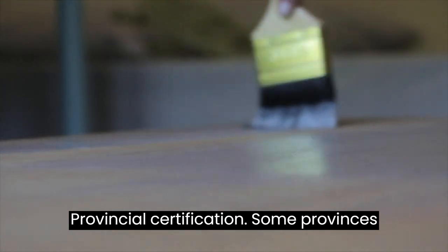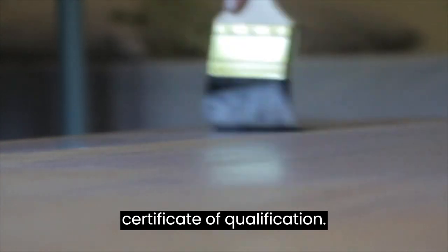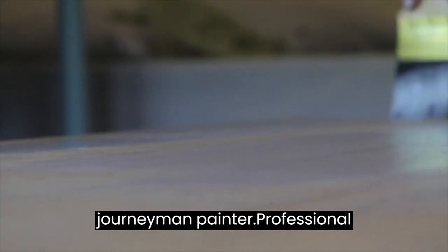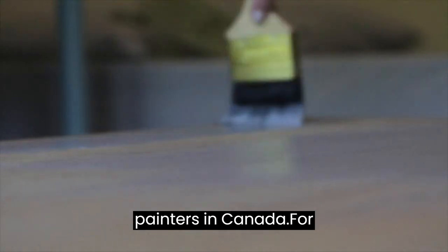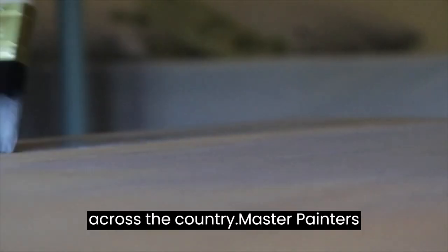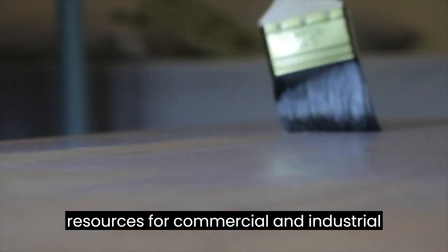Provincial certification: some provinces have their own certification programs for painters. For example, in British Columbia, the Industry Training Authority (ITA) offers a painter and decorator apprenticeship program, with completion leading to a certificate of qualification. In Ontario, the Ontario College of Trades oversees the painter trade, and completion of an apprenticeship and successful examination can result in a certificate of qualification as a journeyman painter. Professional associations such as the Painting Contractors Association (PCA) Canada offer resources, training, and networking opportunities. The Master Painters Institute (MPI) provides education, certification, and technical resources for commercial and industrial painters.